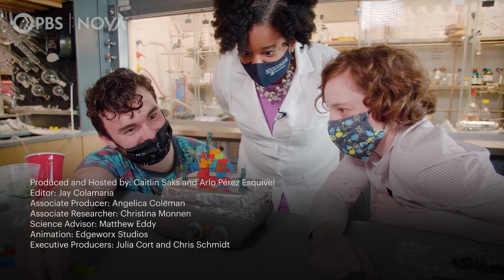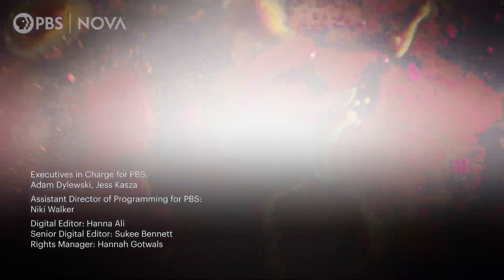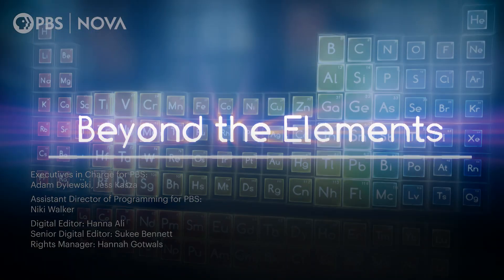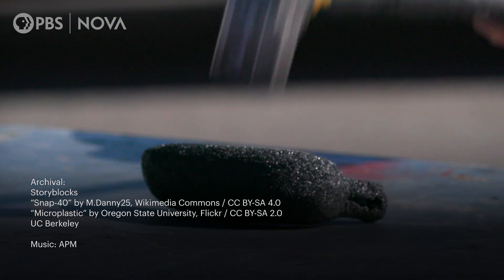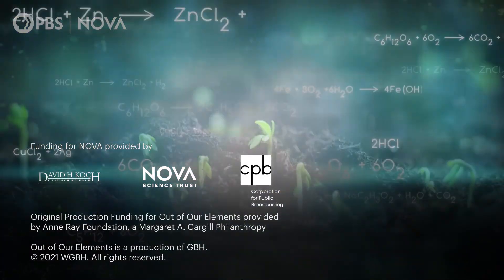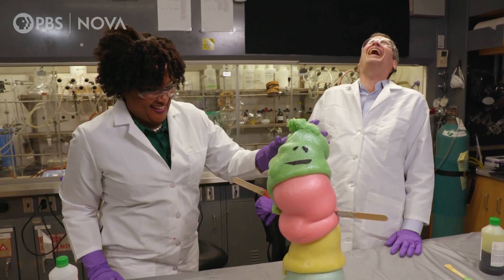Now that you've seen how we break plastic, want to see how we make different plastics? Check out NOVA's three-part documentary series, Beyond the Elements, where host David Pogue investigates the molecules all around us — from the indestructible, to the molecules of life, to the reactions that transform our world. You can find it on the PBS Video app.